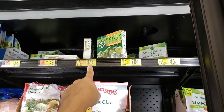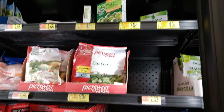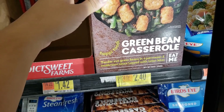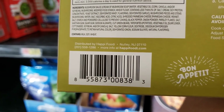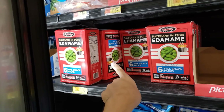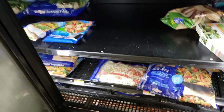They have green bean casserole — was 3.87, now two dollars and 40 cents. Also chopped spinach and edamame — I actually love that.